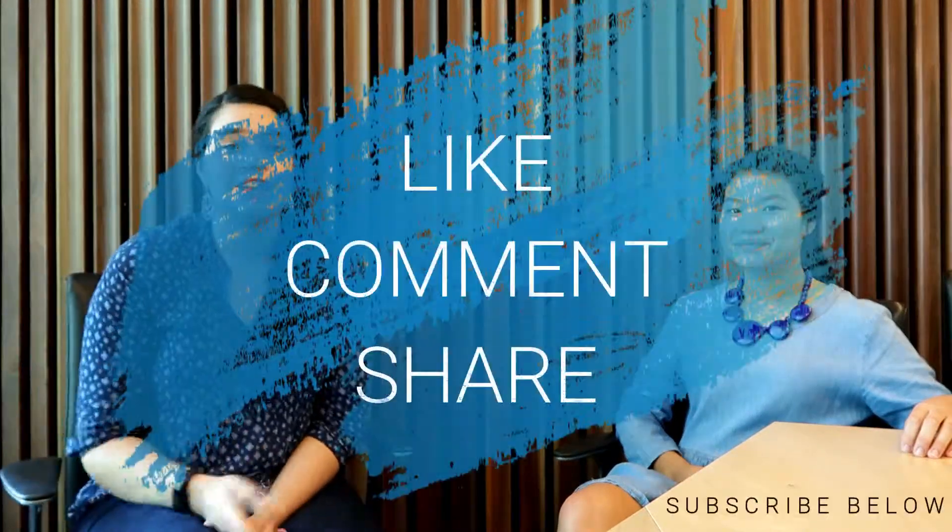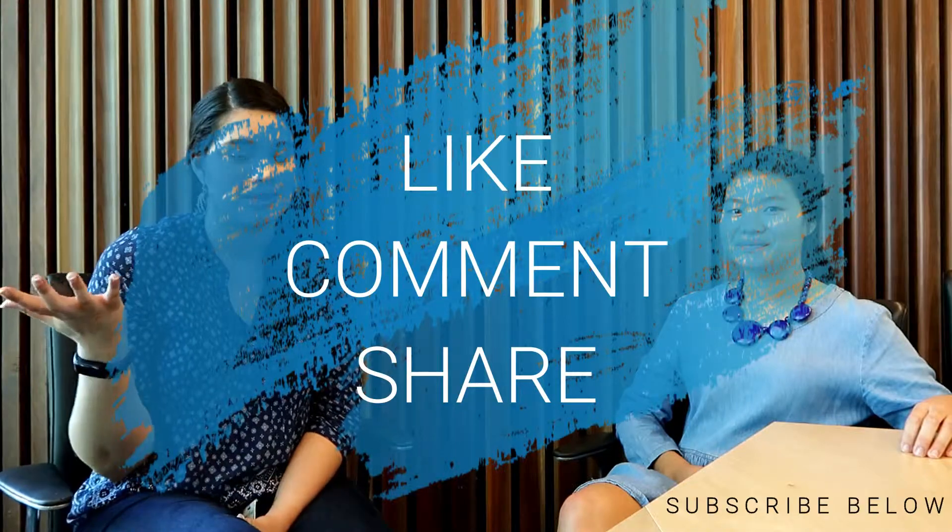Thank you Nataya so much for taking part in this video. Don't forget to like, subscribe, and share this video with anyone who's taking anatomy — share the advice. See you guys next time!